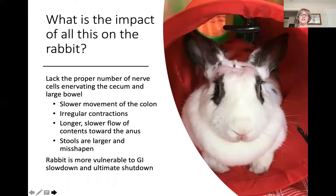Now, how does all this play out in your rabbit who has megacolon? Studies have shown there are fewer than normal nerve cells innervating the cecum and large bowel of rabbits presenting with megacolon symptoms. This abnormality leads to slower movement of the colon, irregular contractions, and a longer, slower flow of contents towards the anus.